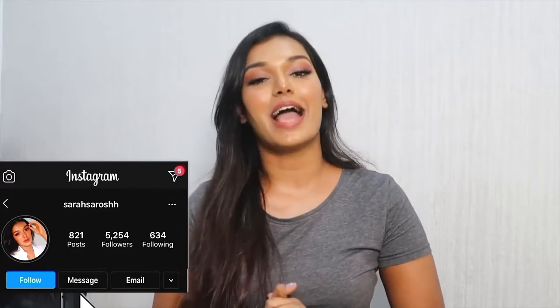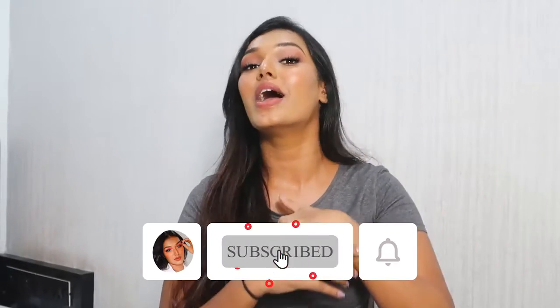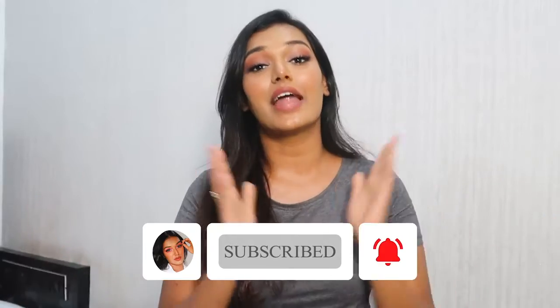Hi guys, welcome back to my channel and welcome back to another video. For today's video I've decided to share my nighttime skincare routine with you all. If you're new to my channel, hi, I'm Sara — I make beauty and lifestyle content here on YouTube. Please hit the subscribe button below and join the Sara Squad, and click the bell icon so you get notified every time I upload.